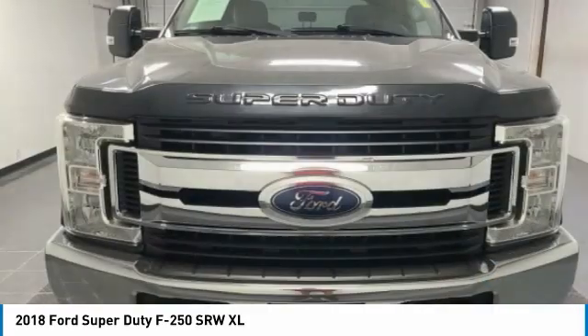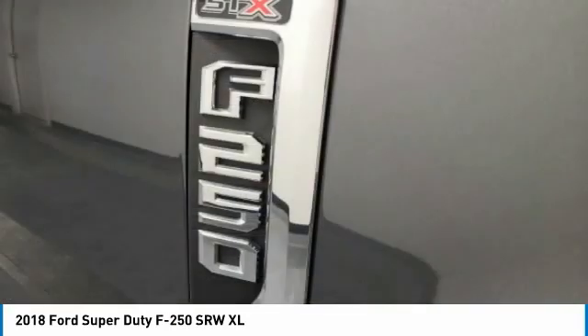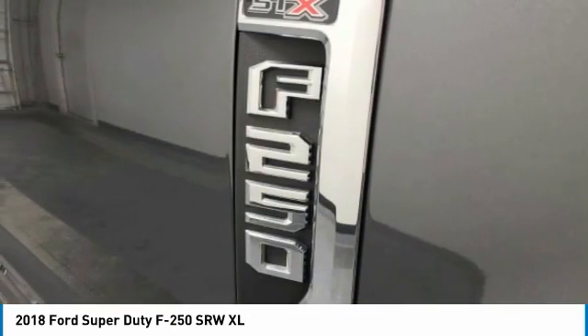This vehicle has less than 115,000 miles. Here are some of this vehicle's great options: four-wheel drive.